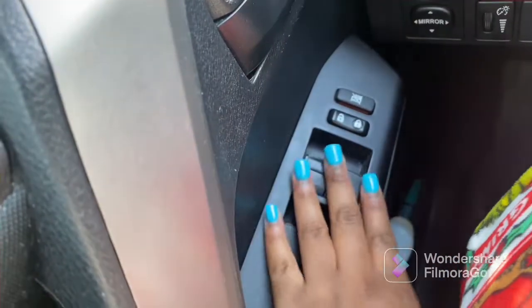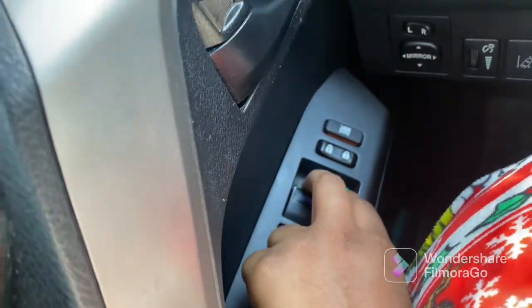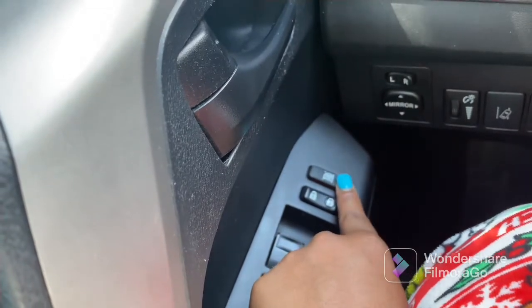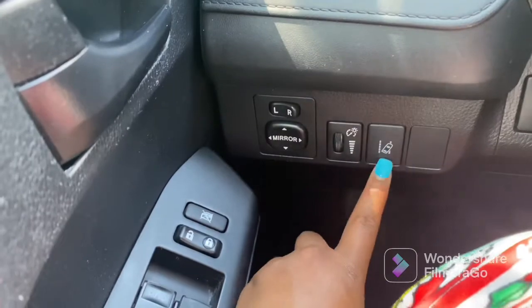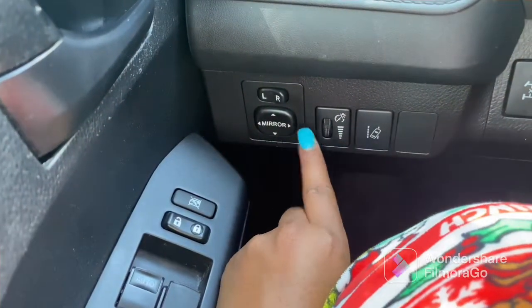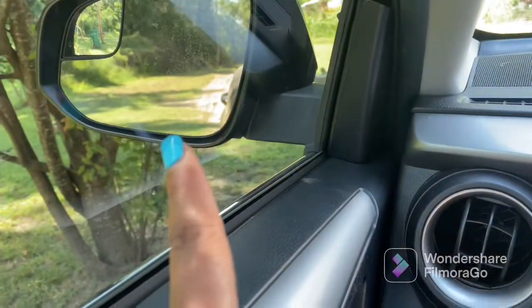Over here, this is everything for the windows — windows up and down, lock and unlock. This locks all your windows so they won't come down. This is lane keeping assist — I have that on. I have no idea what this other one is, and these deal with the mirrors.